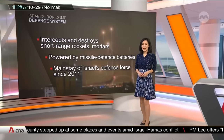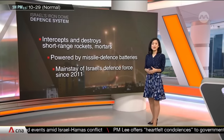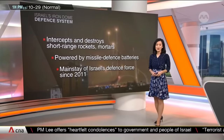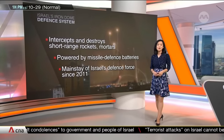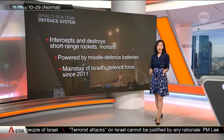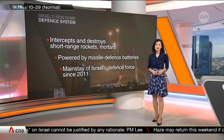The Iron Dome is a land-based system that intercepts and destroys short-range rockets and mortars. It's powered by missile defence batteries and has been a mainstay of Israel's defence force since 2011, when it first shot down a Grad rocket fired from Gaza into the Israeli city of Ashkelon.